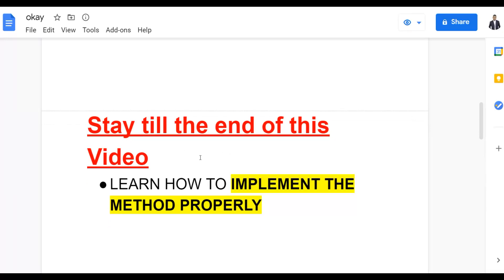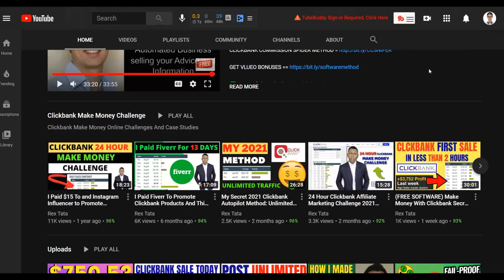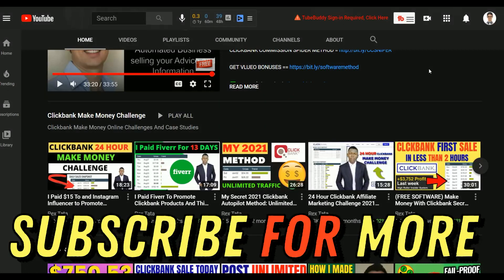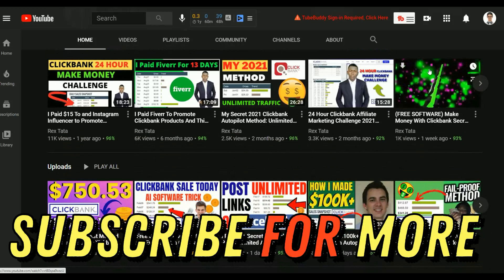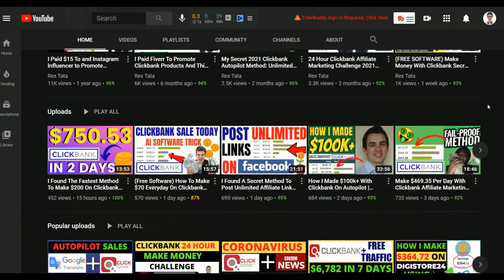If you enjoy the channel, subscribe so you don't miss new videos that can help you start making some extra money online. I post new videos on how to make money on ClickBank, Warrior Plus, and general make-money-online methods, and most of these methods are 100% free to get started.